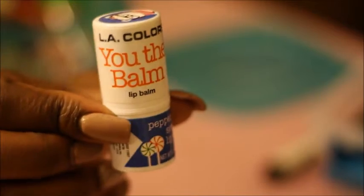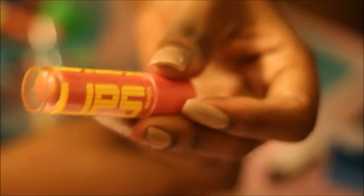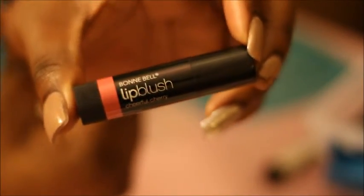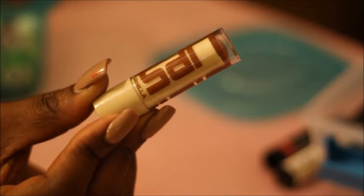This one is by LA Colors — 'You the Bomb' — I got this from Dollar Tree, it's so cute and it has a little panda girl on it. I'd be keeping this one. Some more by Profusion — going to be keeping this one, this is in Peach. Definitely keeping that one. This one is also by Profusion from Dollar Tree in Melon — keeping that one. Keeping this one, keeping this one in vanilla, keeping strawberry.